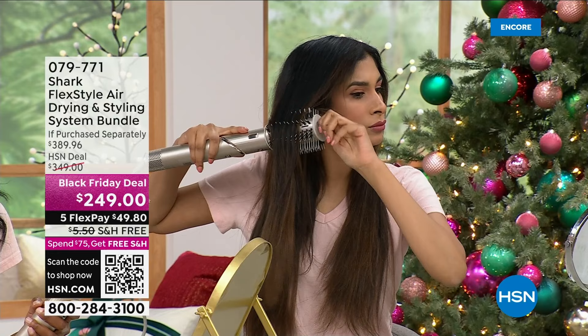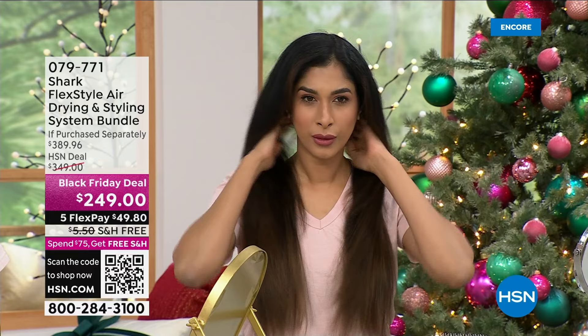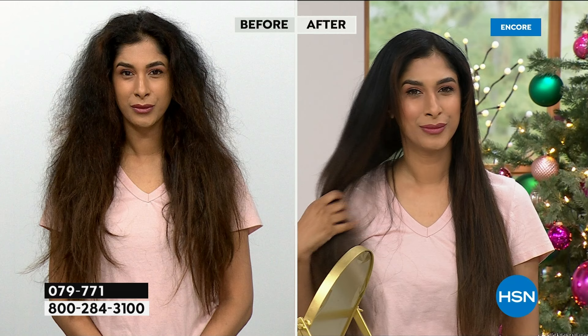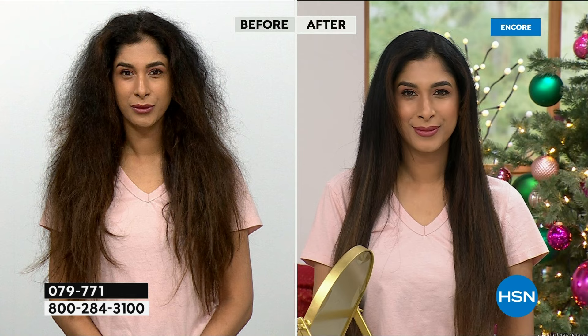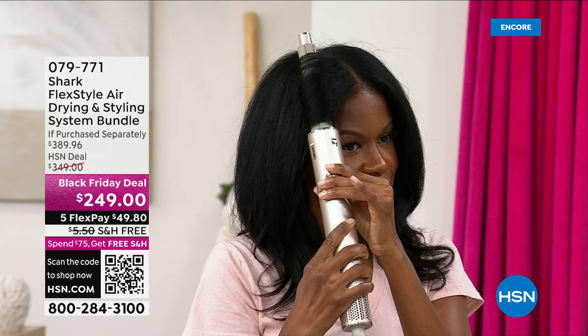How many of us have the scars from burning our neck with the curling iron? I actually damaged my widow's peak with a curling iron — that's not going to happen again. We've got the eight-foot-long cord. You're going to save time so you can get more done in life — we are all very busy. Look at Nadia — literally day and night. She wakes up with thick, curly, frizzy hair.